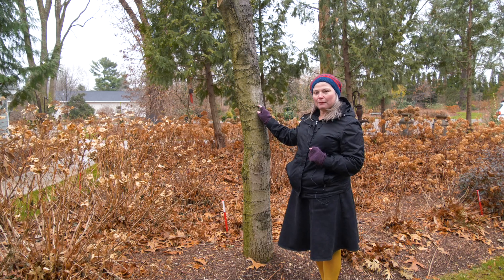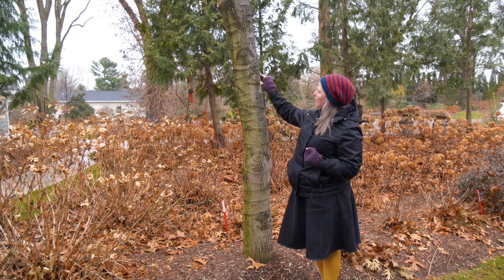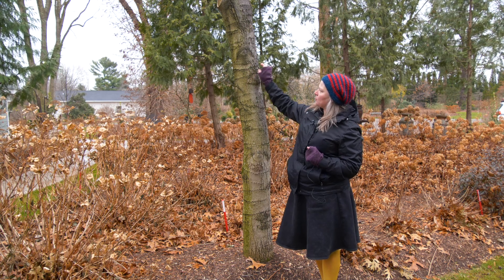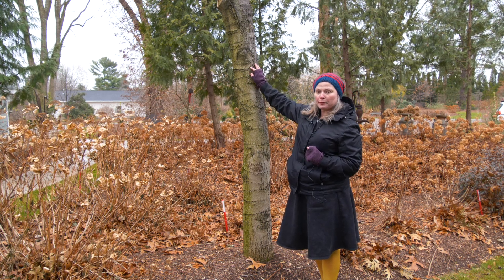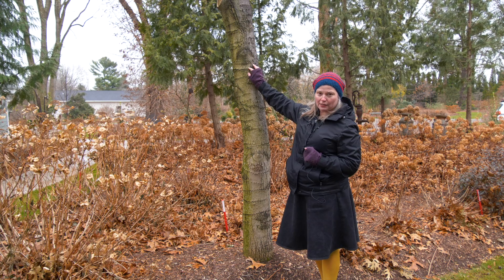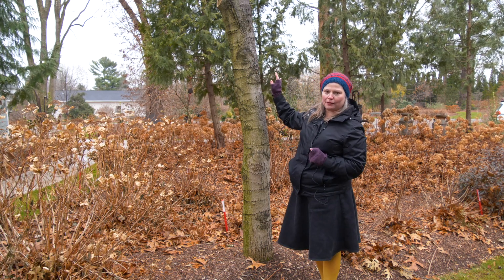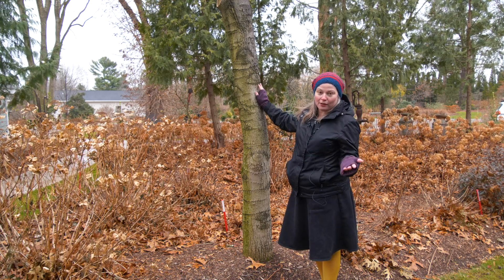The reason that the holes end up in this really almost perfect line like this is because the sapsucker will peck one hole in and then when the sap dries up, it'll just move and do the next one and then the next one. So they end up being these really neat orderly lines, which makes it even kind of crazier to look at.